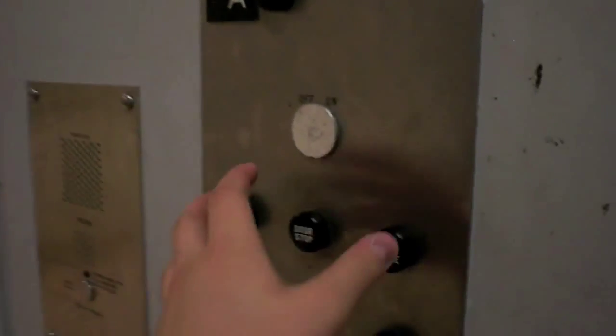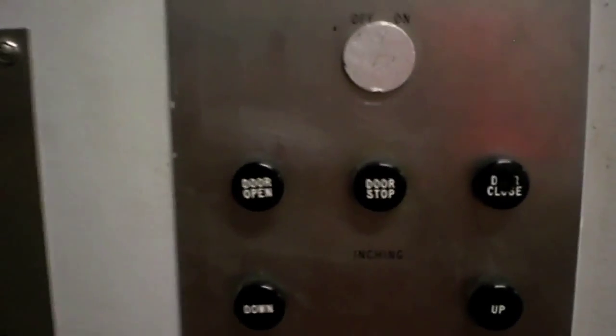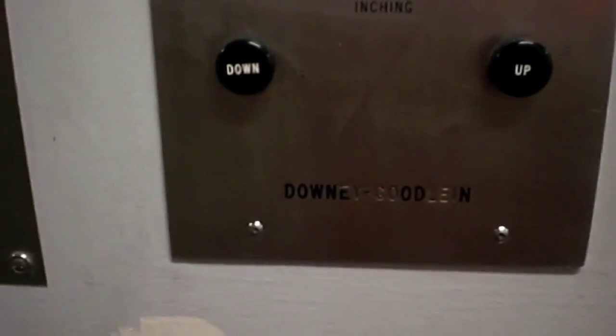Let's go — put it in and that's what happens. Those are the chains, basically large bike chains. Original Otis fixtures, but Downey Goodling had to leave their mark.